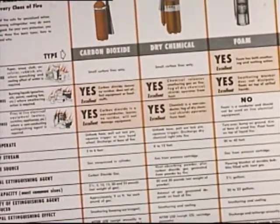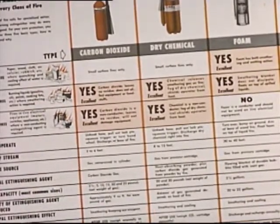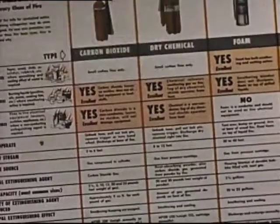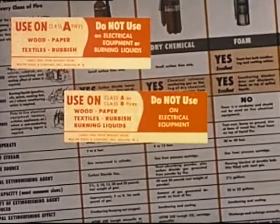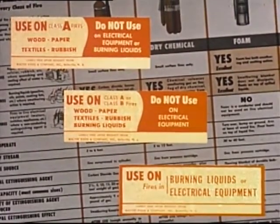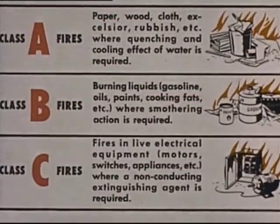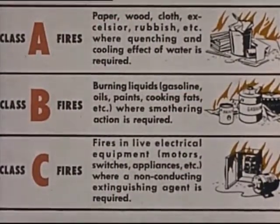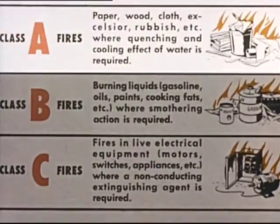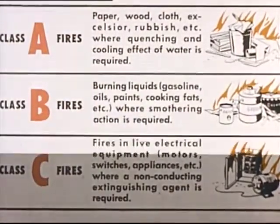To show the correct agent for extinguishing each type of fire, the Kidde Company has prepared a chart based on the recommendations of recognized fire protection agencies. Kidde also furnishes identification labels for each type of extinguisher to help prevent mistakes in use. The Underwriters' Laboratories classify fires under three distinct types: A, B, and C.